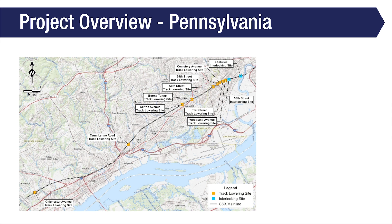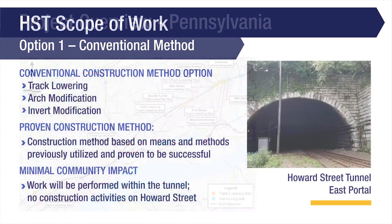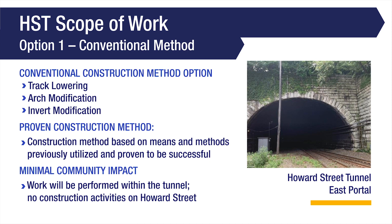The Pennsylvania clearances are located in Boothwin, Ridley Park, Sharon Hill, and Philadelphia. Two construction options are under consideration for the Howard Street tunnel work. The first option is based on means and methods that CSX has successfully used on other projects and consists of track lowering, arch modification, and invert modification. All work would be confined to the tunnel with no impacts to Howard Street.